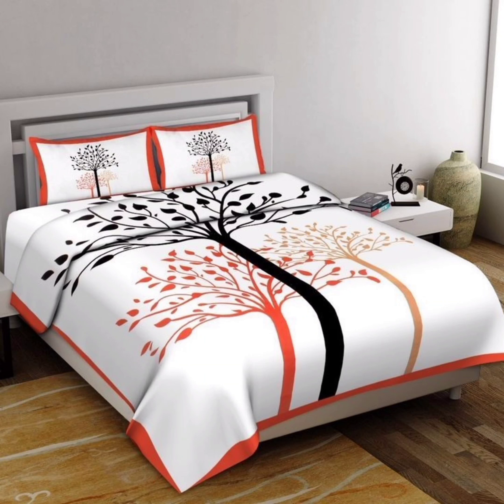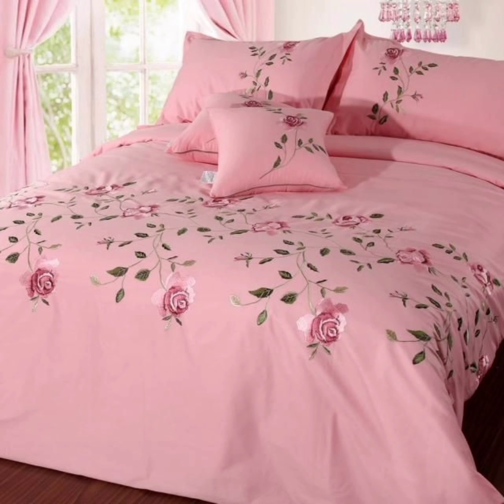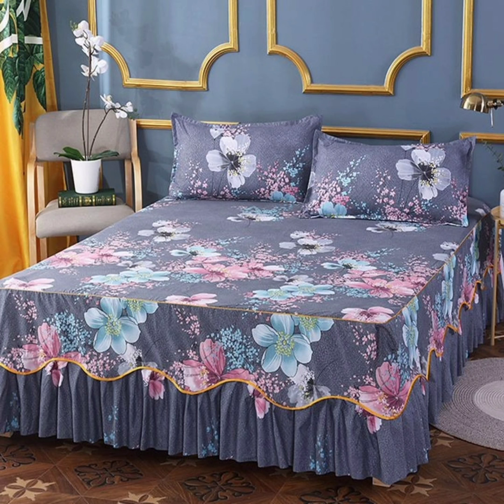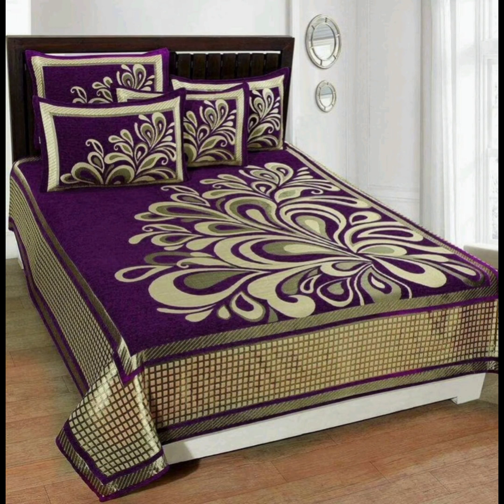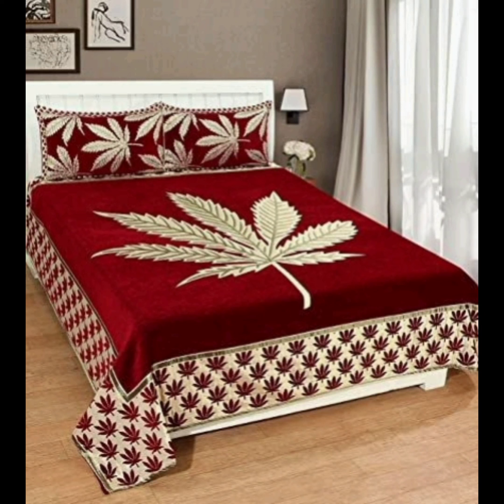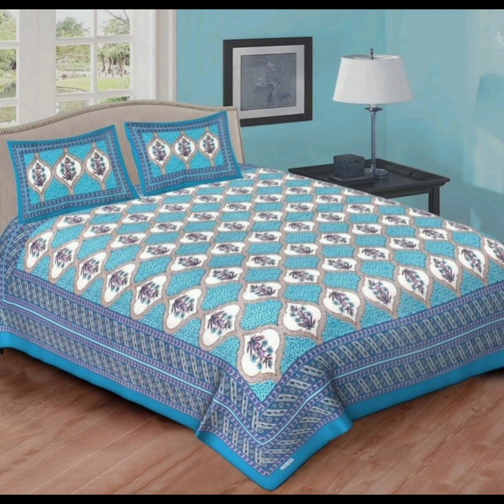Classic elegance: one of the timeless designs that never goes out of style is the classic stripe pattern. Crisp, clean lines in varying widths create a sense of order and sophistication in any bedroom. It's a style choice that complements a range of interior styles from traditional to modern. The contrasting colors can make your bed the focal point of the room or seamlessly blend into your overall decor scheme.